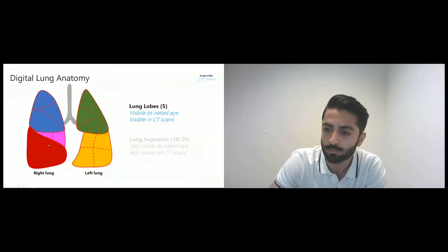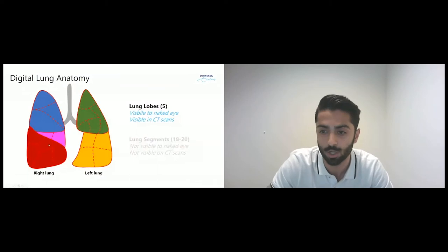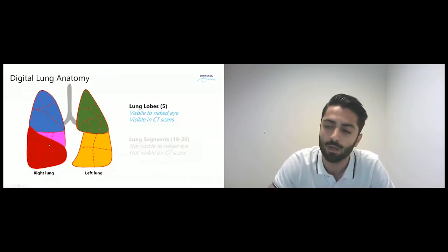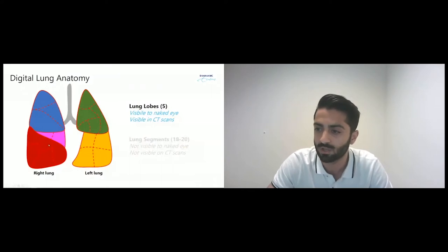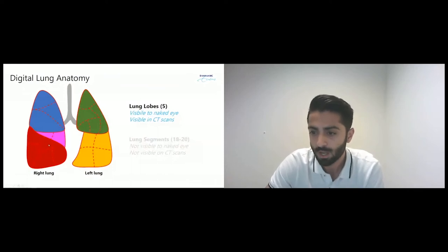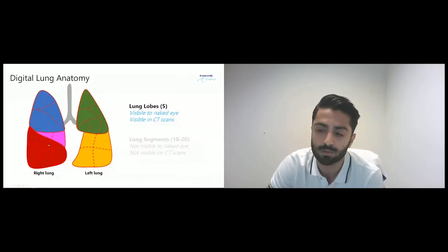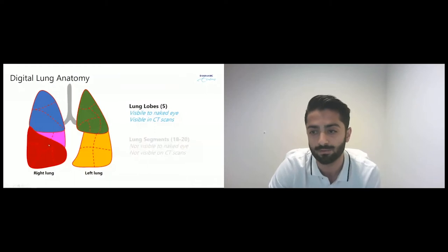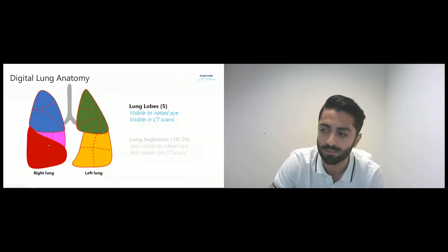Interestingly, these lung lobes are visible to the naked eye. When you open a chest and look inside the human body, you can actually see three lung lobes separated by borders called fissures, and you can see these perfectly on a CT scan. Here are the fissures, and we can see the right upper lobe, the right middle lobe, and the right lower lobe with a virtual tumor in red. We also have anatomical units called lung segments.